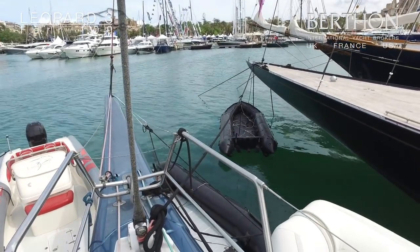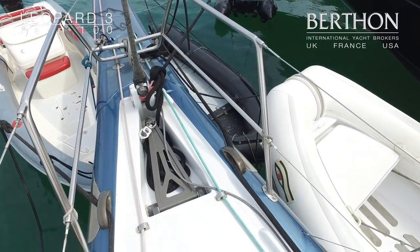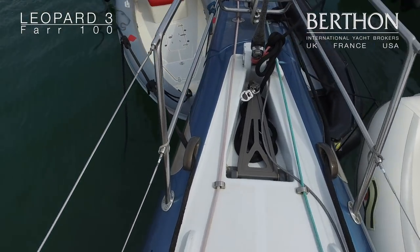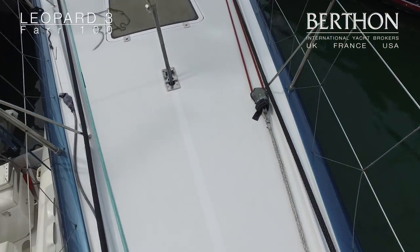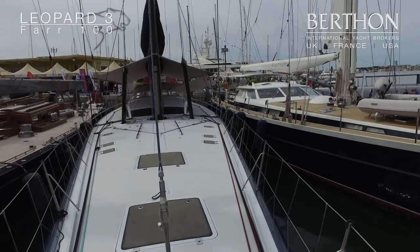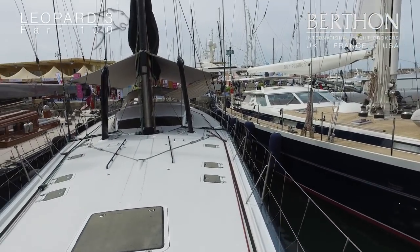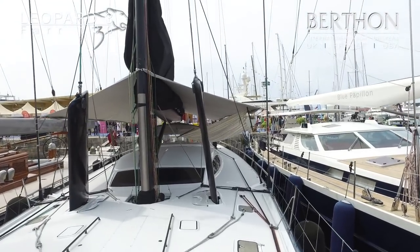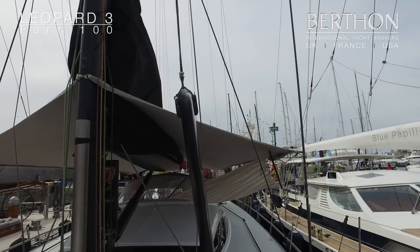She has an asymmetric spinnaker set up with a fixed bowsprit. Walking back down the bow, we walk past the forepeak, underneath the owner's cabin, past the controls for the jib and back to the mast.